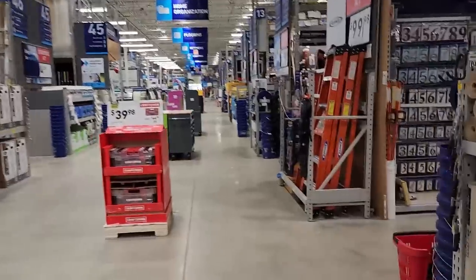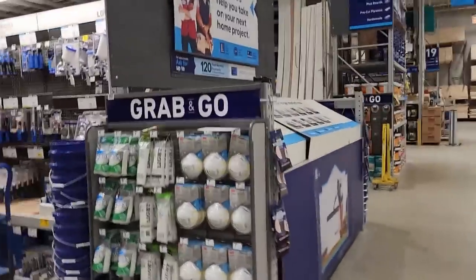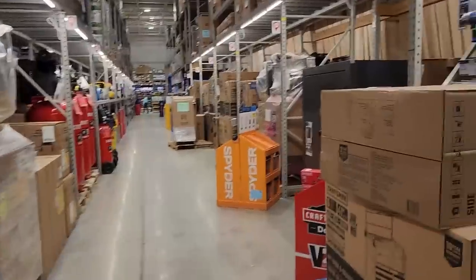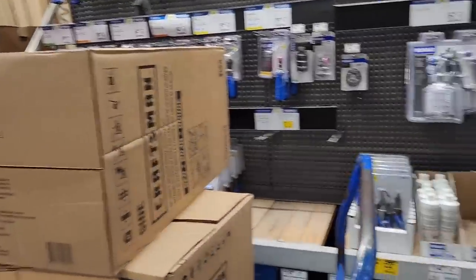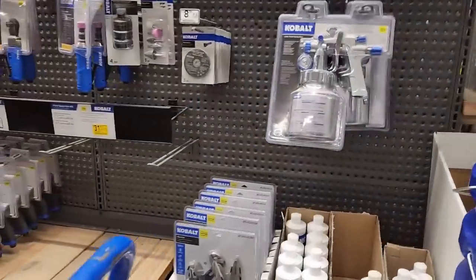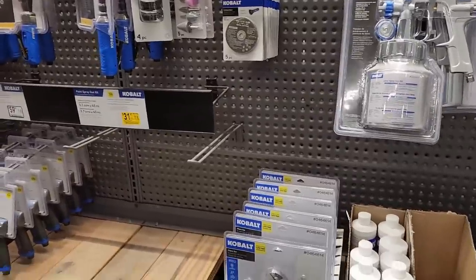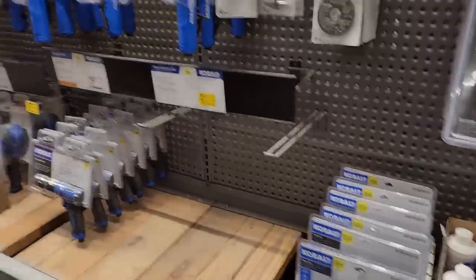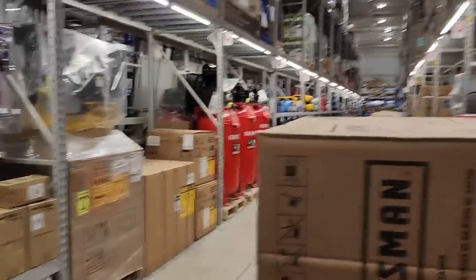One thing I gotta say about Lowe's — it's got to have the best employees, and that could definitely be a store-to-store thing. But at least around here, Home Depot and Menards: you couldn't find an employee if your life depended on it, and even if you did, they wouldn't be helpful. Here I've already had multiple people ask me if I need anything.